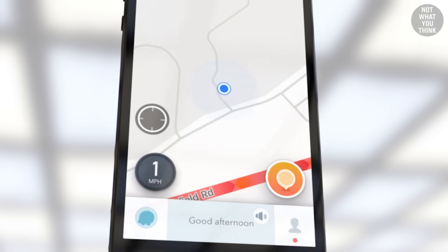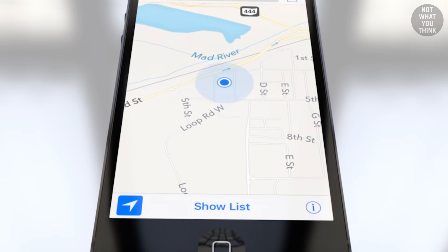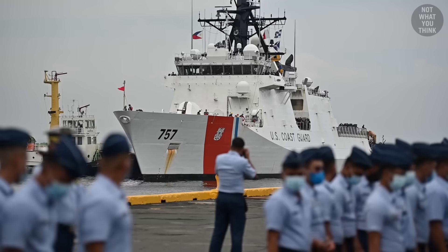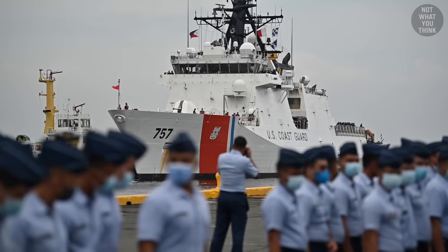But then, how come today our phone's GPS works so accurately with a margin of error of just a few feet? The answer is because of the United States Coast Guard.